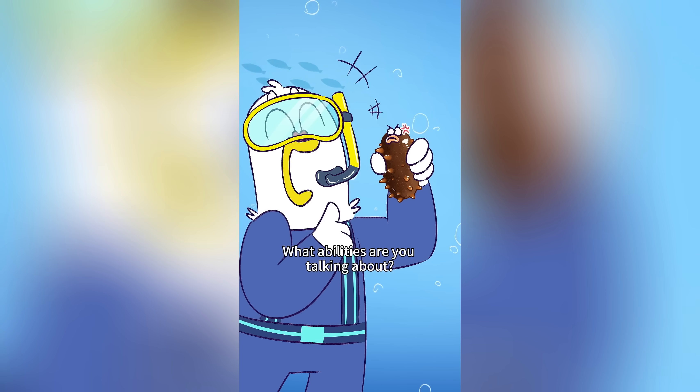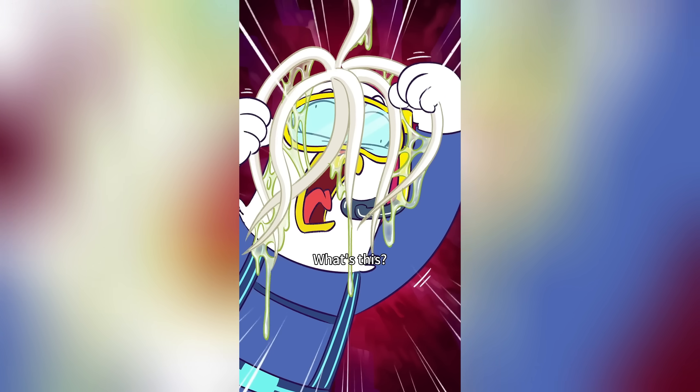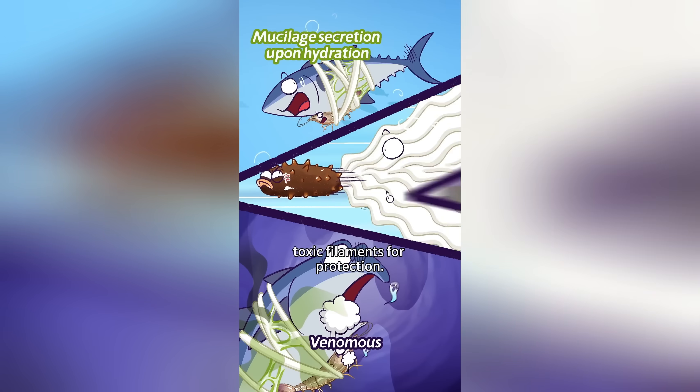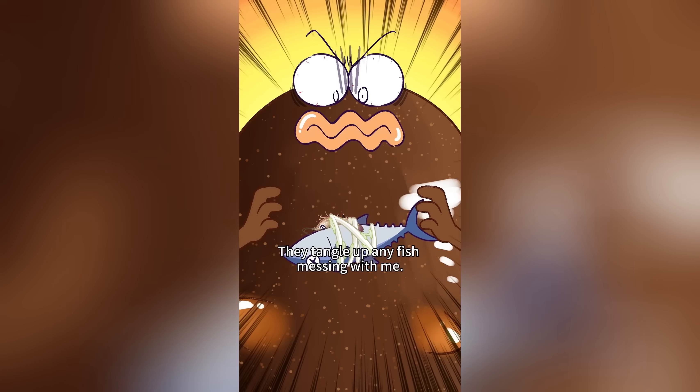What abilities are you talking about? What are you about to prove? This is its weapon. When in danger, it ejects these sticky toxic filaments for protection. They tangle a pennyfish messing with me.